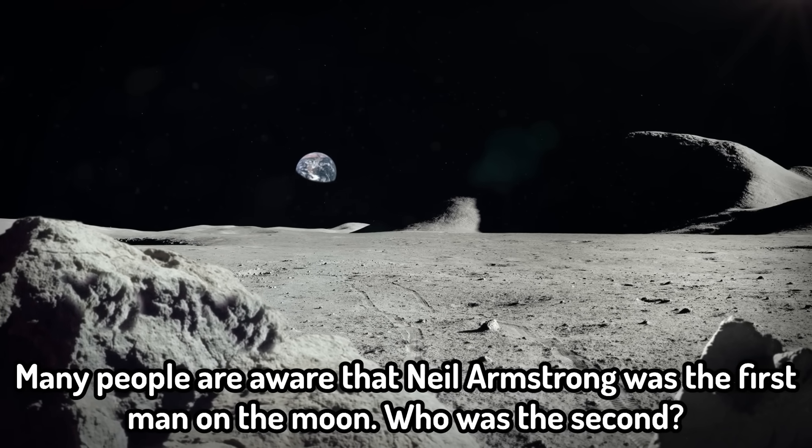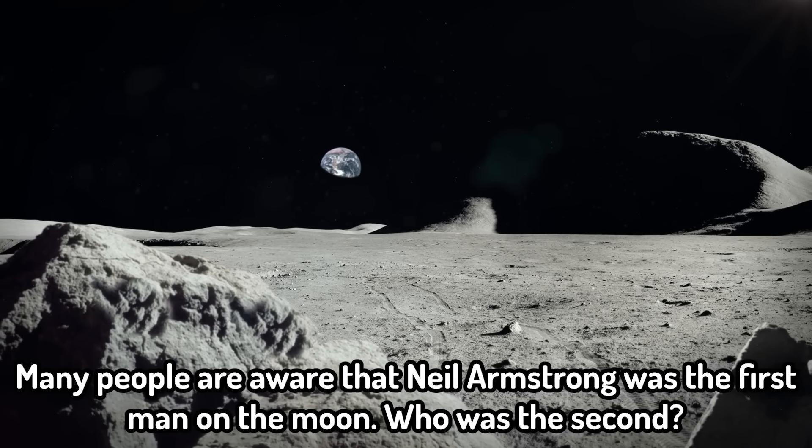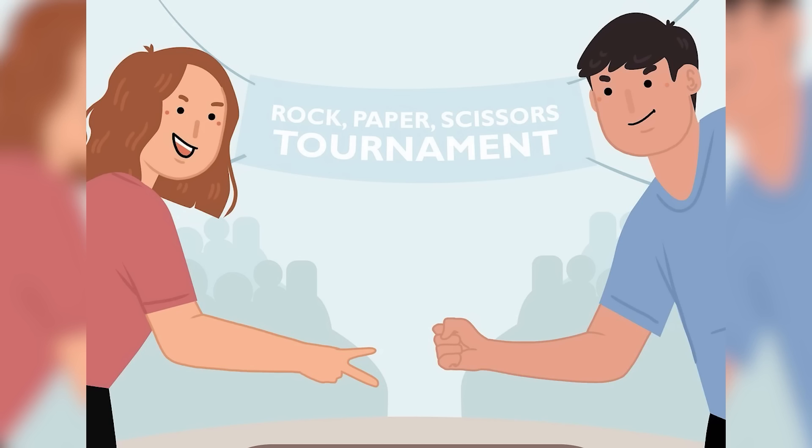Many people are aware that Neil Armstrong was the first man on the moon. Who was the second? The answer is Buzz Aldrin, apparently. But it brings up an interesting thought: do you think Neil and Buzz were on the Apollo spaceship going to the moon and they rock-paper-scissored to see who could go first? Because they knew how monumental this moment would be. I'd like to believe that Neil used rock to beat Buzz — to keep him from going on the rock. Get it?